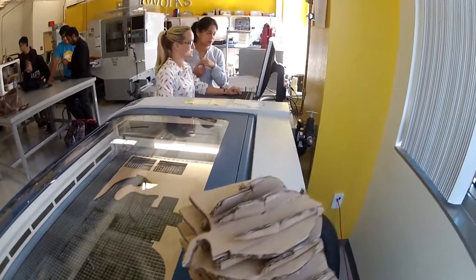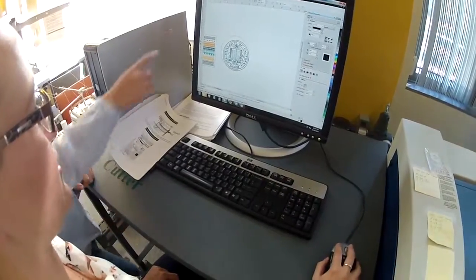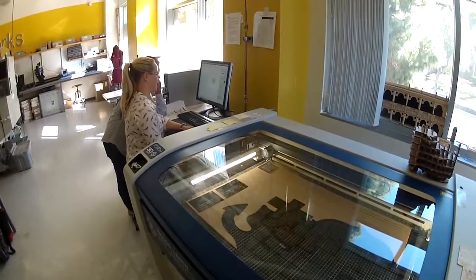I've worked with students, I work with faculty members, there are people from the city of Irvine, there are students who come all the way from China, from Kuwait, to visit the lab and actually use some of their equipment.